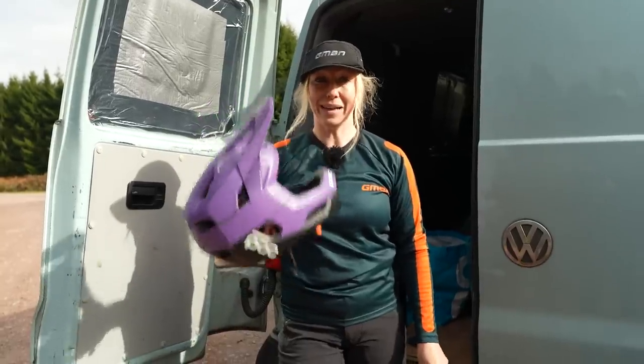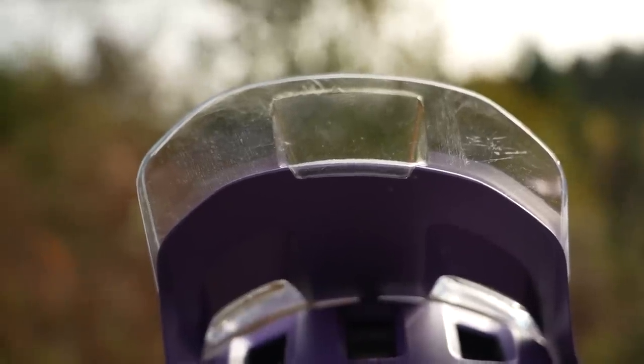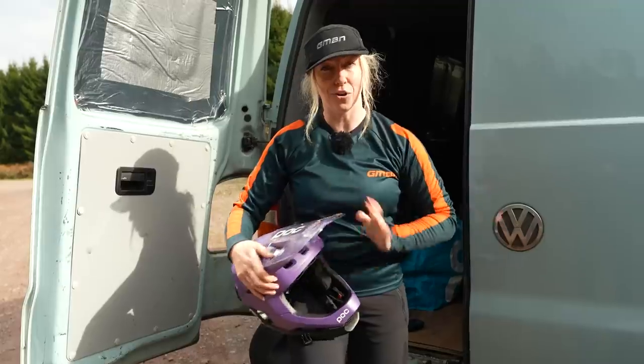If you wear a full face helmet, consider a peak extension — either a purpose-built one or a homemade one — as these will keep the water and the muck out of your eyes and off your goggles.